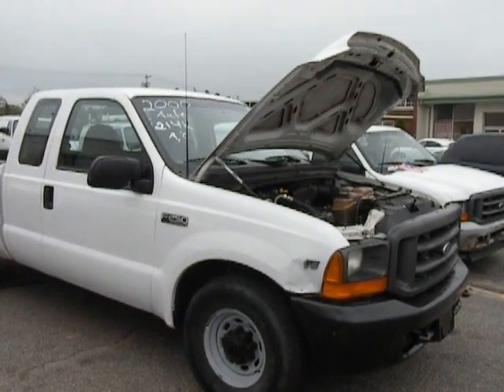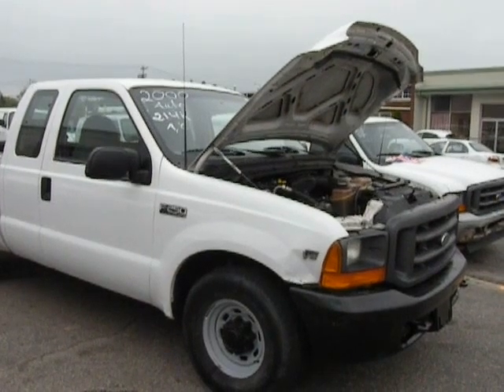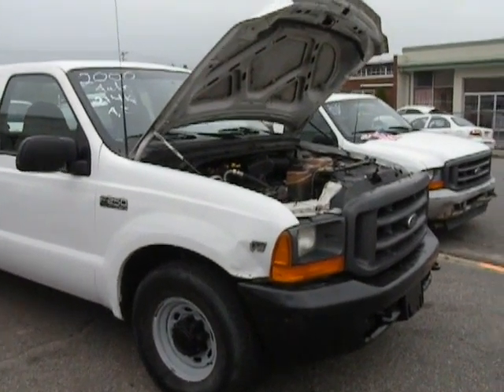This is a 2000 Ford F-250XL Super Duty. Automatic.